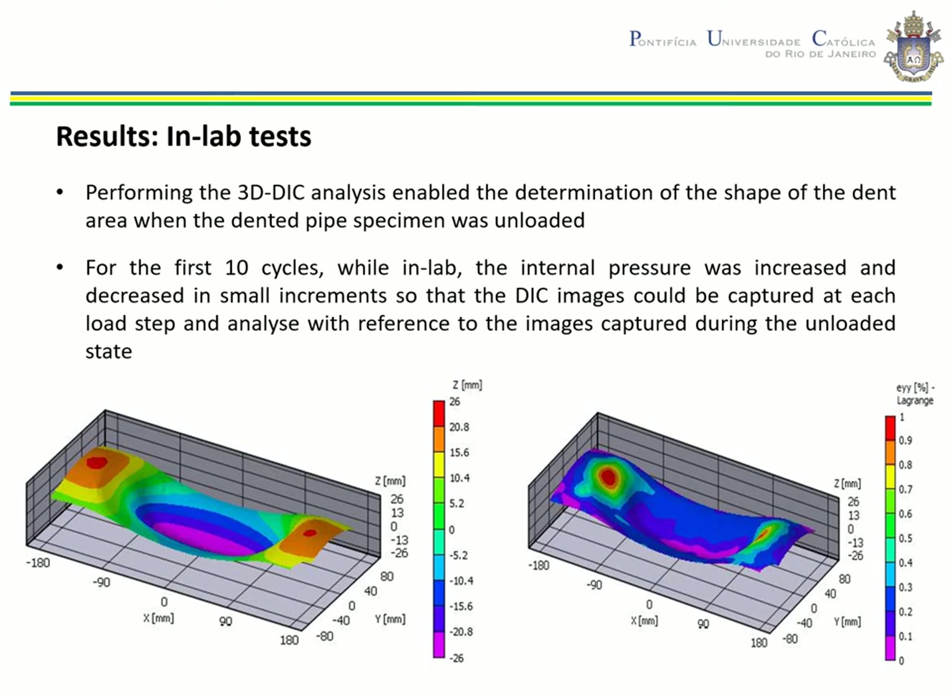Two sets of results are presented. The first set concerns preliminary results for the in-lab tests, performed with the objective of recording the dent shape and the full-field strain distribution using DIC, as well as the hotspot strains measured by the fiber optic strain gauges. For the buried phase, hotspot strains were measured using the fiber optic strain gauges. Blocks of hotspot strain measurements and full number of pressurization cycles were acquired throughout the duration of the fatigue tests.